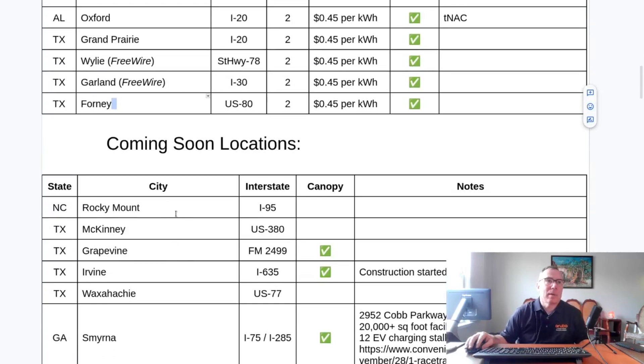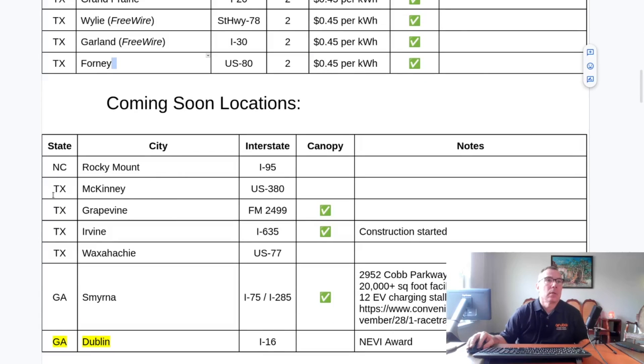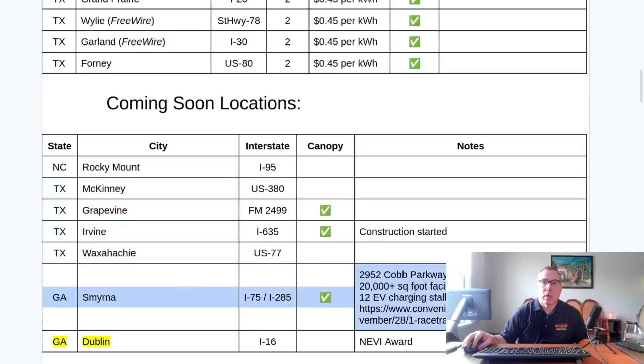Coming soon locations: Rocky Mount, North Carolina has been announced. There are other locations in the greater Dallas-Fort Worth metropolitan area as well. Smyrna, Georgia is a very large location — 12 EV charging stalls at a 20,000 square foot facility, very close to their headquarters in Atlanta, Georgia. And Dublin, Georgia has been awarded NEVI funds.